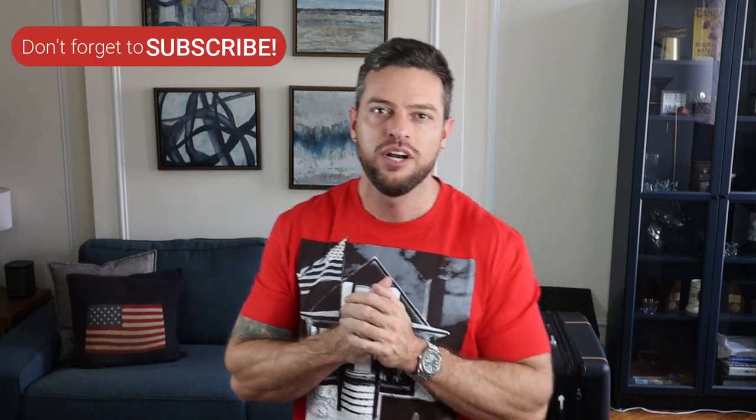That is it guys! I hope you enjoyed this video and some of the finds I got. If you did, please like and share this video with a friend, and please consider subscribing to my channel where I post lifestyle and advice videos designed to be simple and help boost your happiness and well-being. Thanks for watching, take care, see you next time!